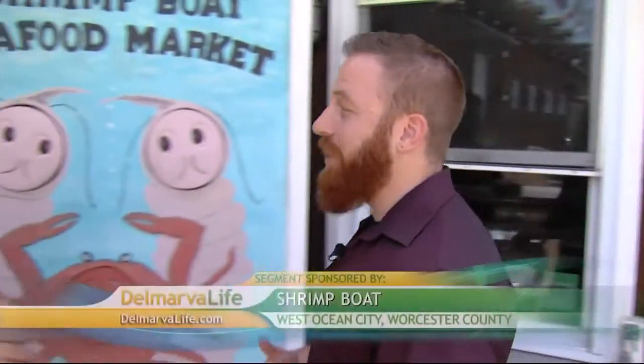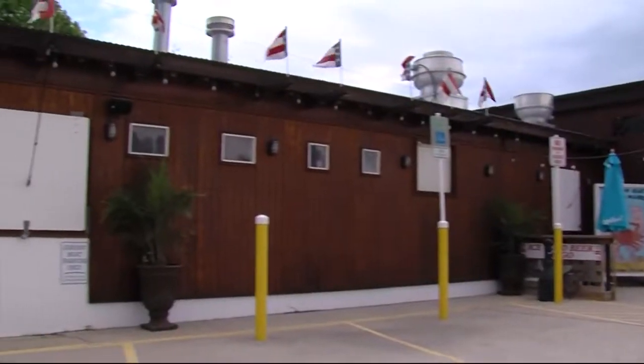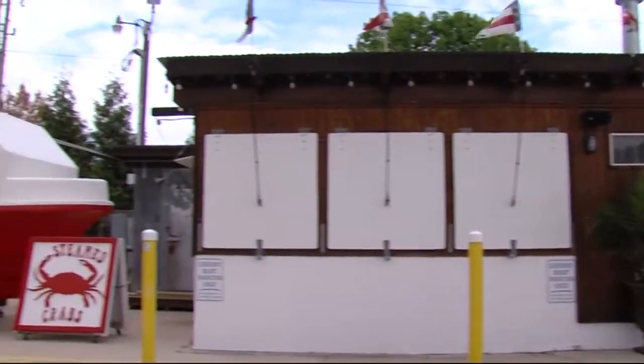As the temperatures increase, so do my cravings for seafood. So naturally, I came over here to the Shrimp Boat on Route 611 in West Ocean City. Here with me is Joe, the owner of the Shrimp Boat. Thanks for having me. Thanks for being out here today. Let's kick things off with the history of the Shrimp Boat — it wasn't always this amazing building. It had some pretty simple roots.